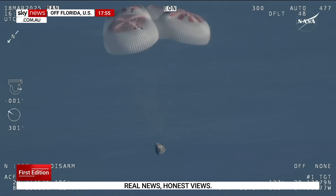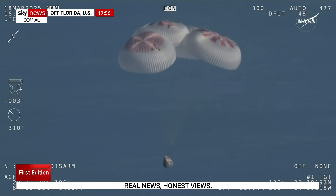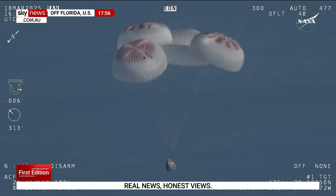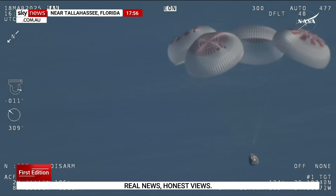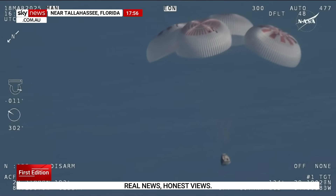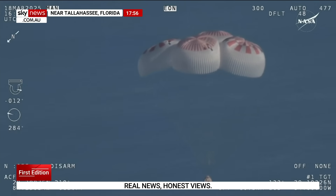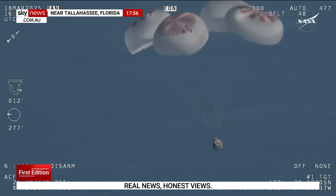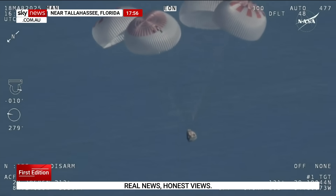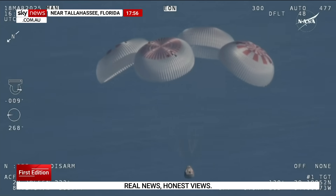Now awaiting visuals of splashdown. We'll start to hear Commander Nick Hague — copy, 1,000 — calling out the altitude of the Dragon capsule from here on out. Landing in water is simpler and provides more margin against unlikely parachute issues. You can see those parachutes continuing to slow the Dragon capsule down.